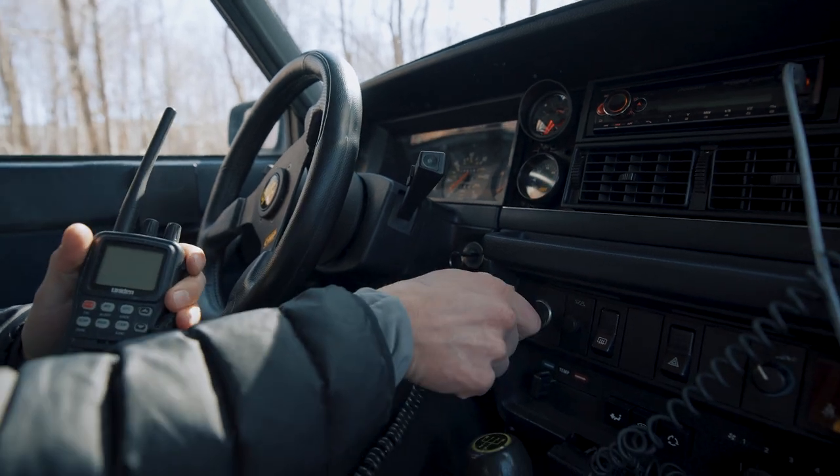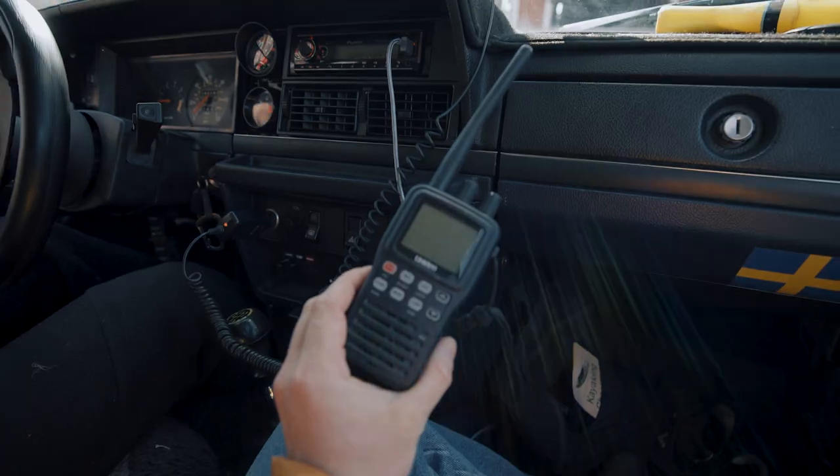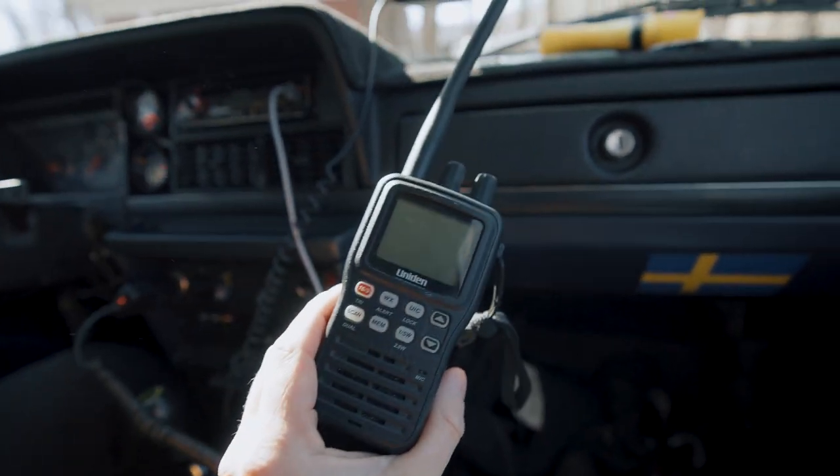Turbo brick? Turbo brick, yeah. She's bricky, she's boxy, she's turboed. I get a walkie talkie? This is already a good day.